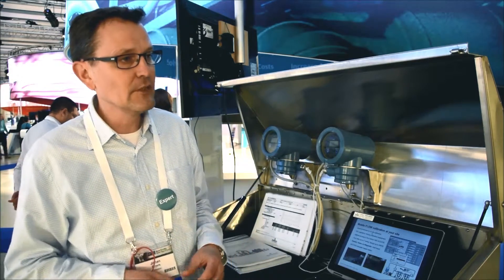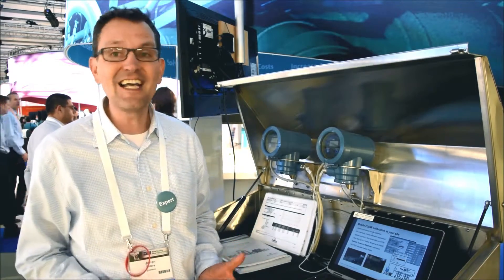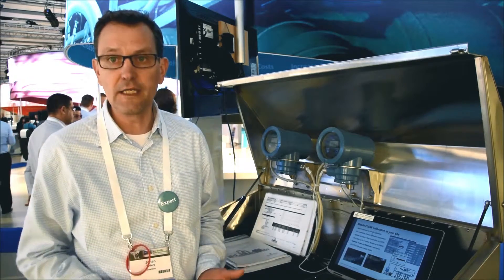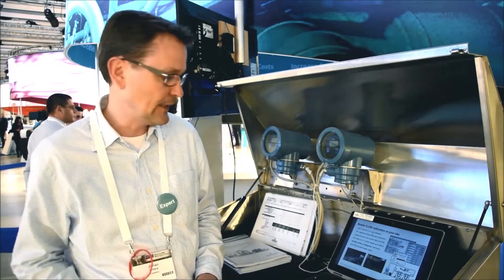With that, we give you an accuracy — or an uncertainty — of 0.075 percent, which is the highest accurate meter in the market today for MOA calibration. No other competition has anything like that.